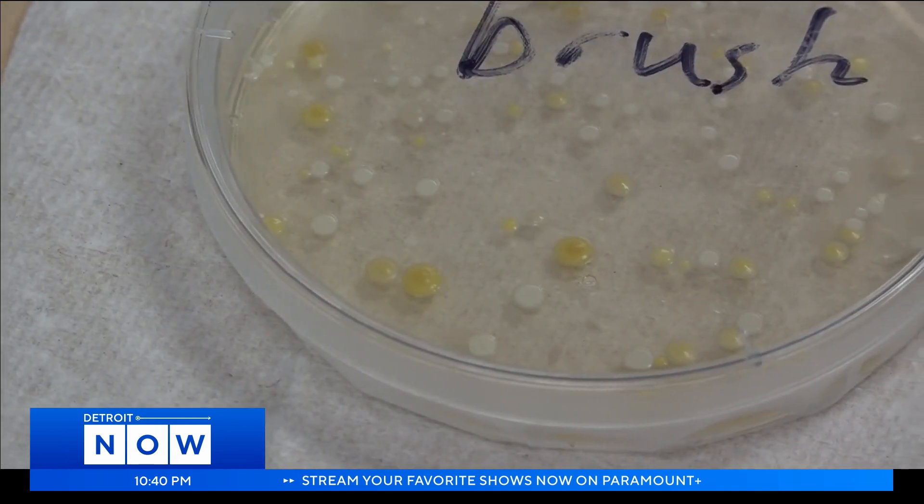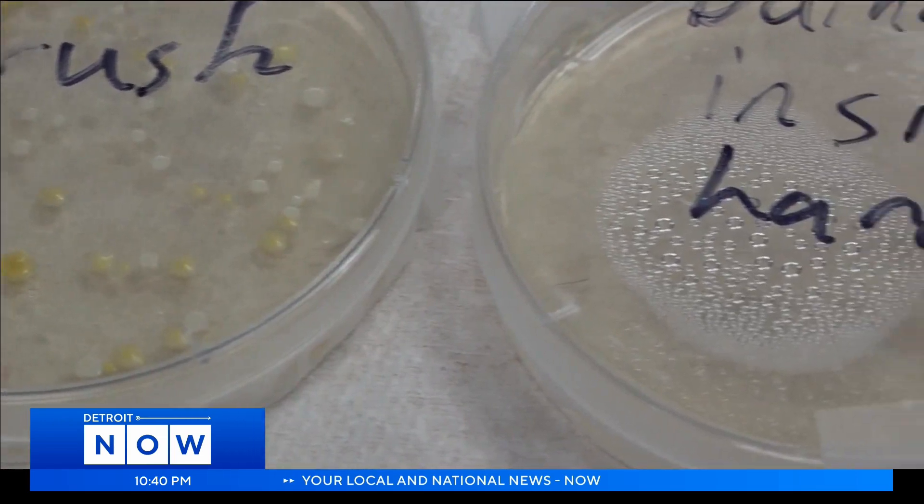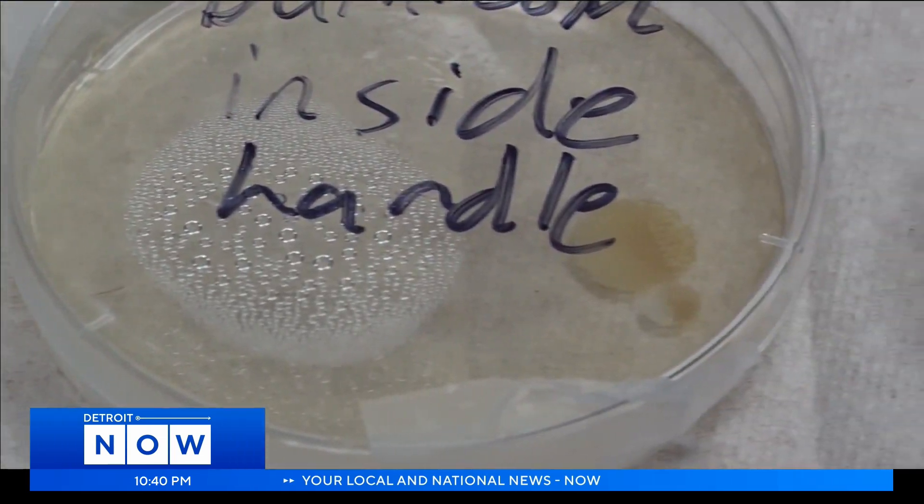Also, wash your makeup brushes, please. Now that's the nasty Science of Weather. In Southfield, Ahmed Badgi, Detroit Now News.